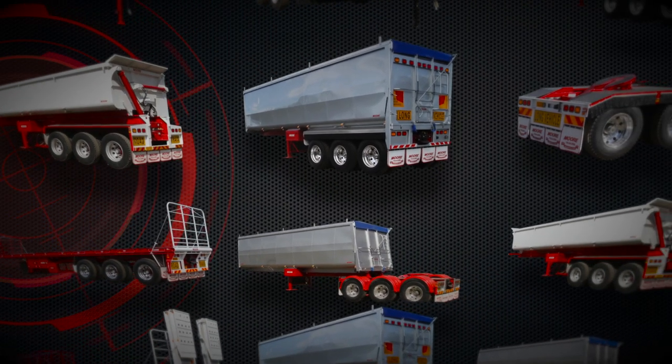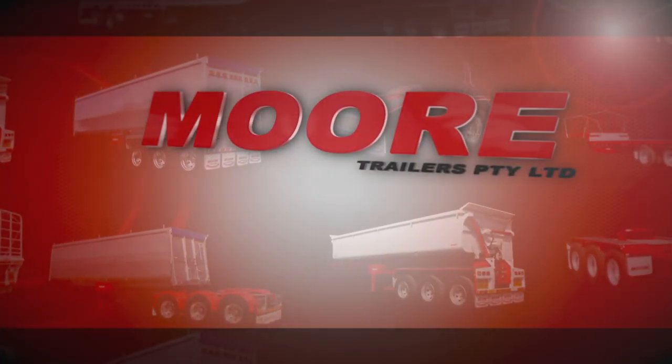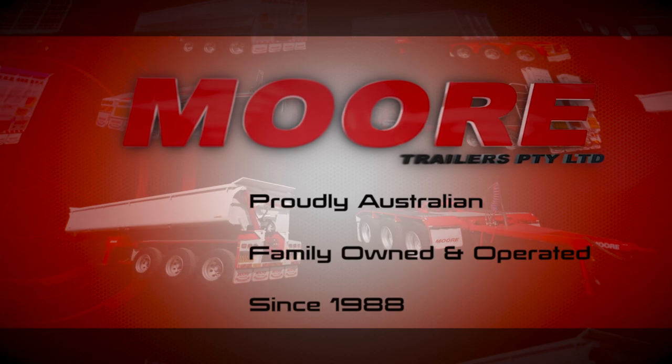One iconic name that's well and truly synonymous with reliability is Moore Trailers — a proud Aussie company that is family owned and operated, that's been forging a better way since way back in 1988.